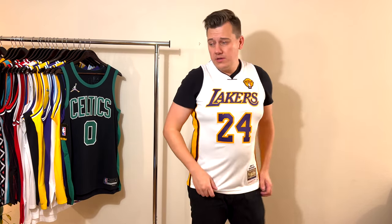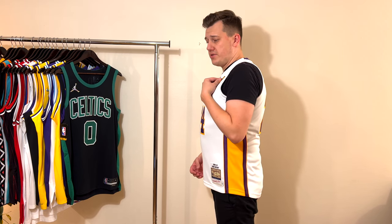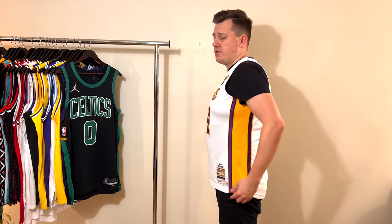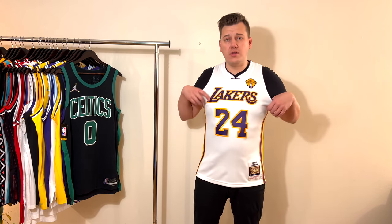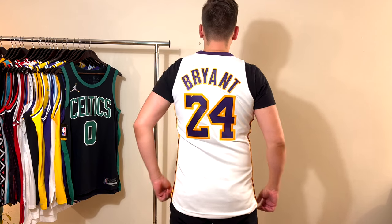This is how the jersey looks on me — here are the letters, numbers, the Finals patch, and the yellow side panels from both sides. There is a difference in length: these early 2000s Nike jerseys were made without side cuts, so the front is shorter and the back is longer. If you want a more relaxed fit, go a size up and choose XL. For me the large is fine — the XL has a much wider width. If you don't wear your jerseys every day or wear anything underneath, this jersey is true to size and a large fits perfectly.